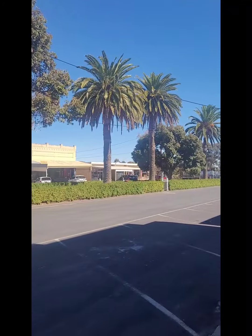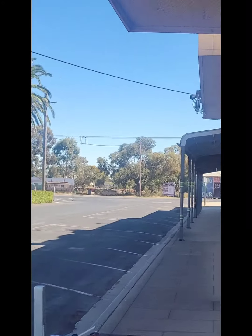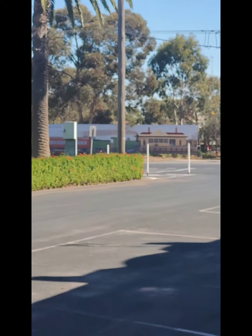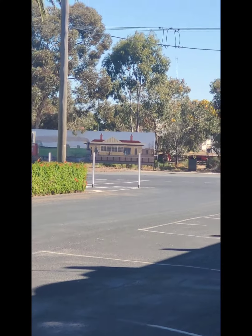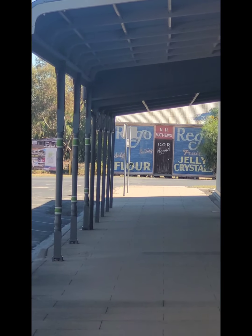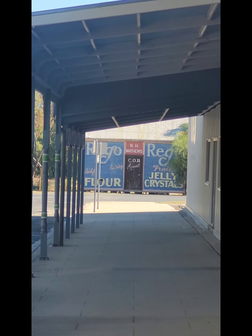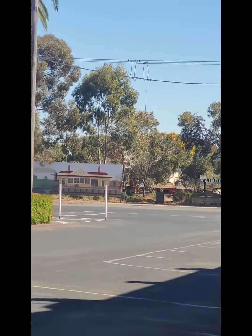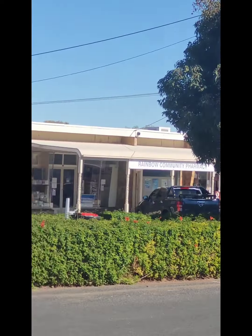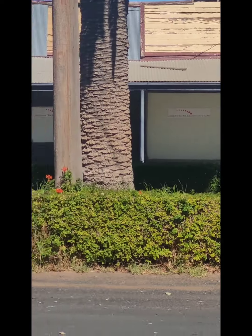I don't know if you can see down the end — let's see if I can zoom in. As you can see, there are more murals, and an old building there. It's really, really nice town.